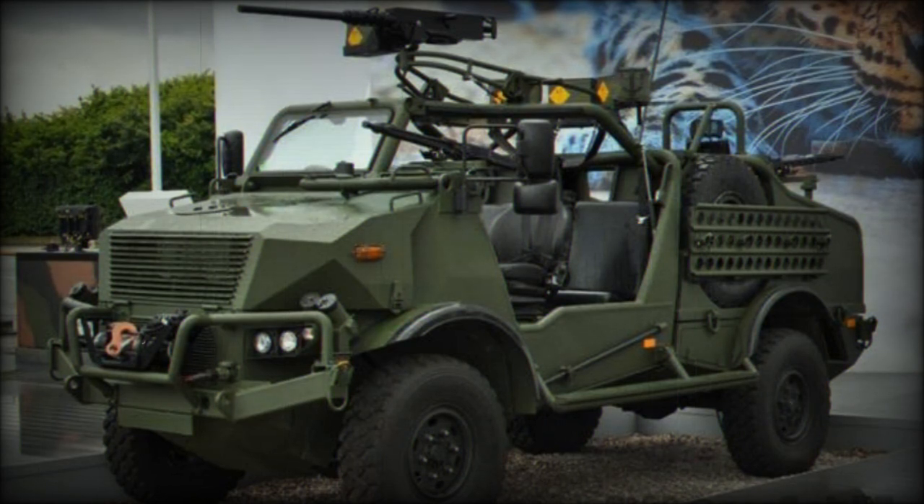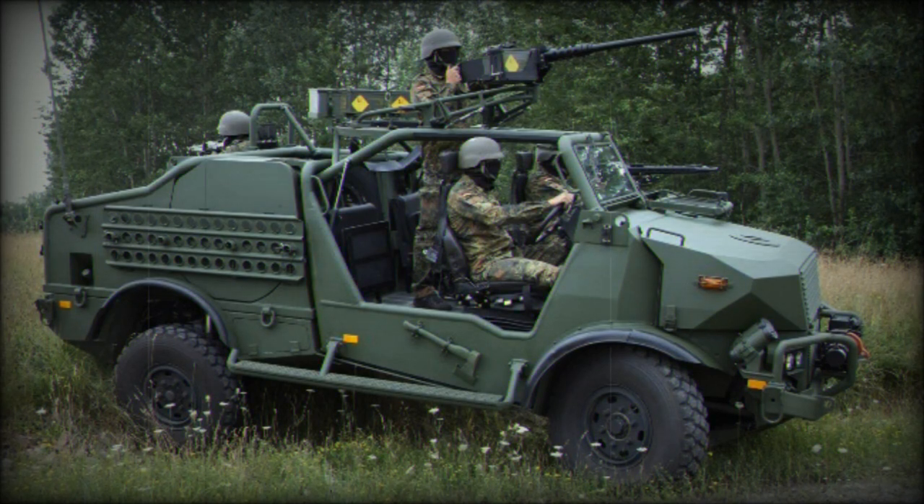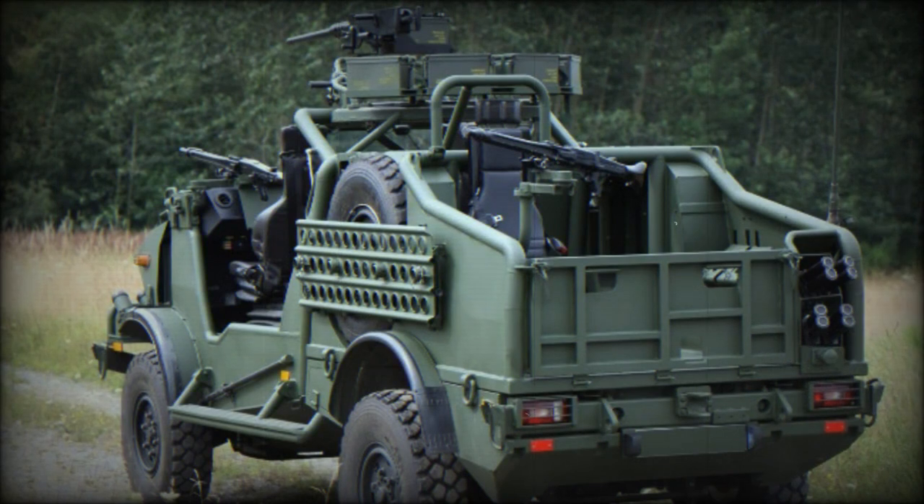The SOV has a modular design and can be quickly reconfigured depending on mission requirements. This vehicle has a payload capacity of 500kg and can carry up to six troops.